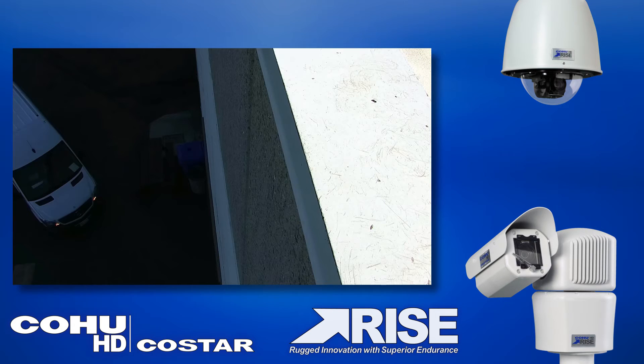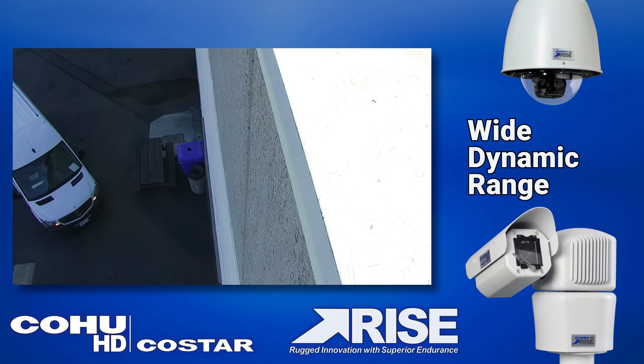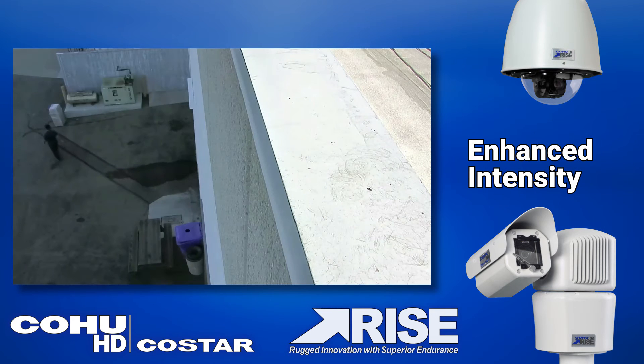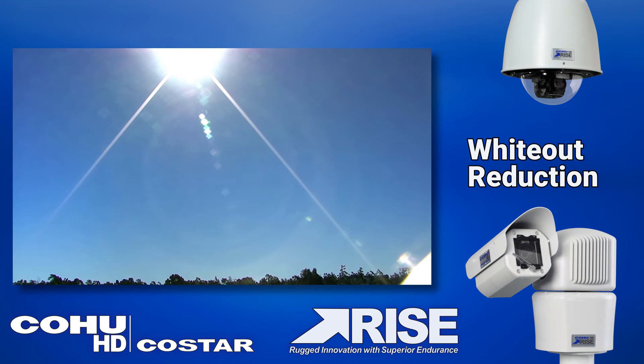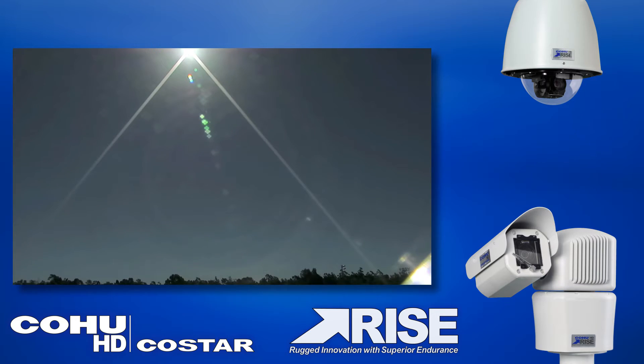RISE cameras capture video in the most challenging lighting conditions with wide dynamic range, allowing you to see in difficult lighting situations. Enhanced intensity delivers clear images even when in shadows. Whiteout reduction removes hot spot lighting such as headlight blooming while retaining scene integrity.